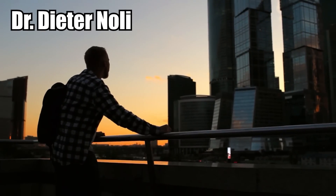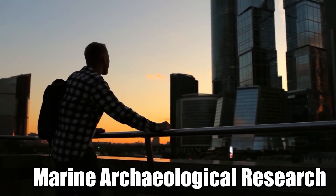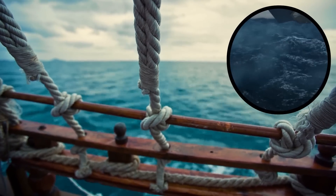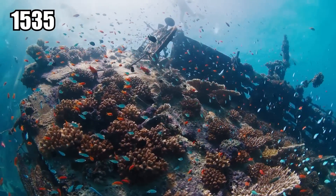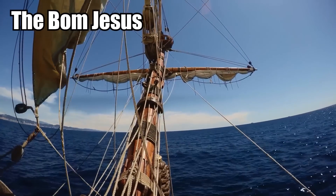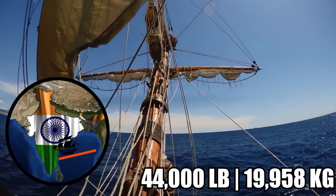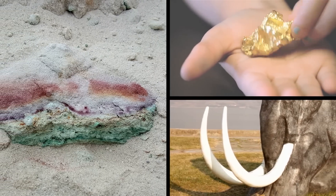Dr. Dieter Nolli from the Southern Africa Institute of Marine Archaeological Research said he wasn't really surprised. Portuguese sailors used to call this stretch of coastline the gates of hell because of how dangerous it was. This particular ship likely sank around 1535. Researchers think it was the Bom Jesus, on its way to India with 44,000 pounds of copper and a huge load of gold and ivory tusks.